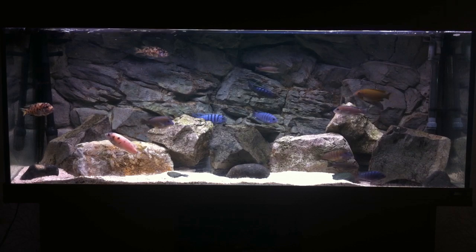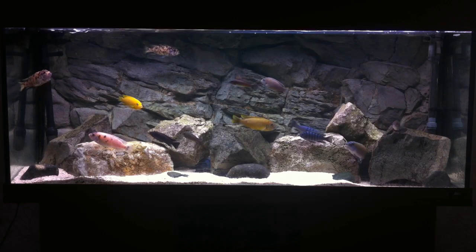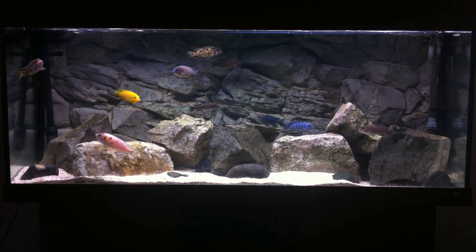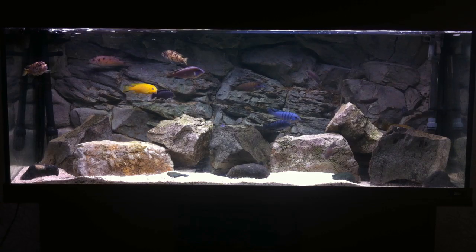Mbuna can reach a length of seven inches. For example, the yellowtail acei can reach seven inches, but the smaller of the Mbuna, known as the dwarf Mbuna, will max out at around 3.5 to 4 inches. For example, Demasoni and Pombo Rocks are classed as dwarf Mbuna and can grow up to 4 inches.